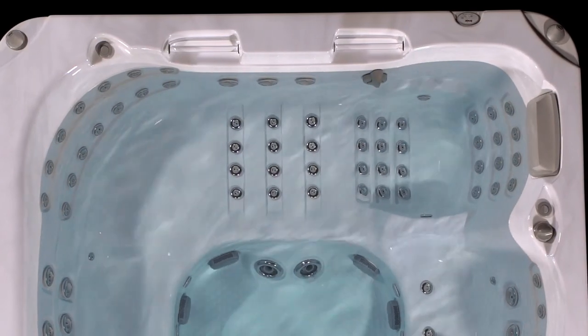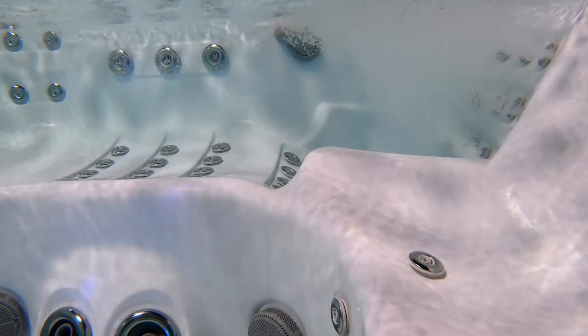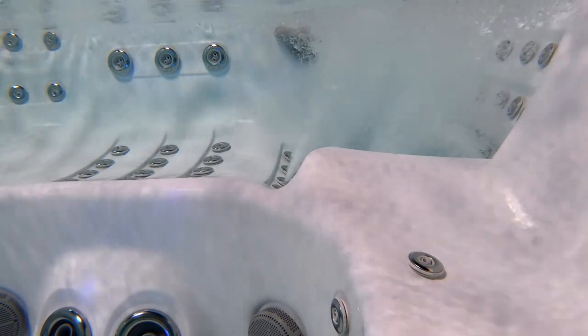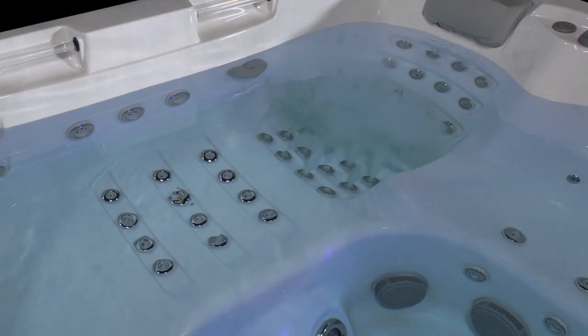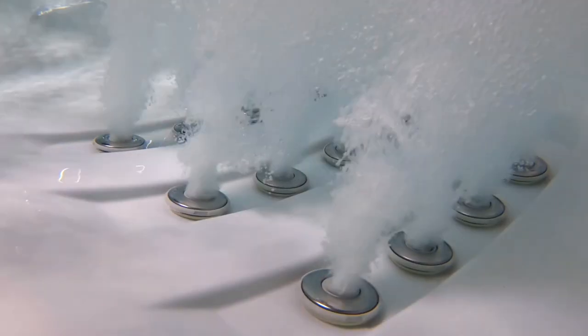If you prefer full body relief, then you'll love the Wave Lounge. Lined with strategically placed jets, each waiting their turn to deliver relief to anyone who has stressed shoulders, a strained back, tired legs, or aching hips. Running in sequence, invigorating and comforting jets turn on one section at a time, mimicking the progression of a wave. You need to feel it for yourself.